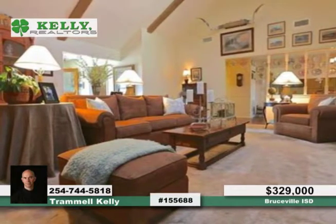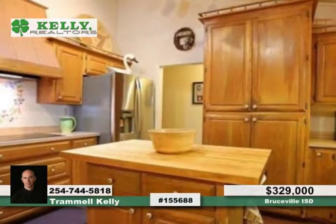The gourmet kitchen features GE monogram appliances, an island and abundant cabinet space, making it any cook's dream.